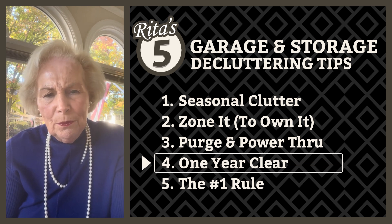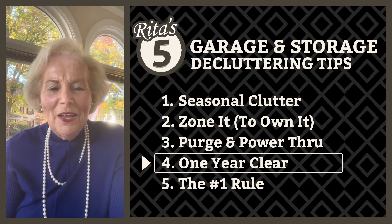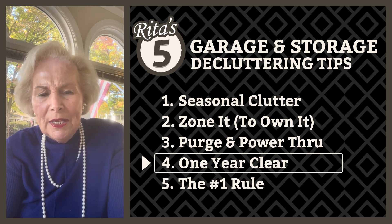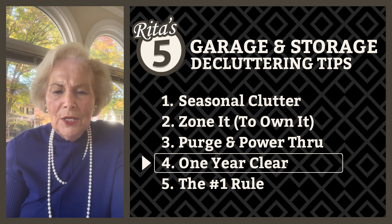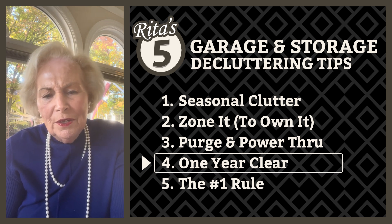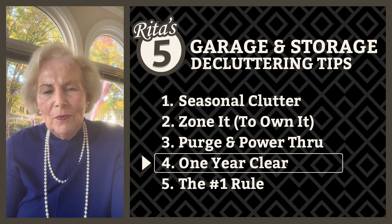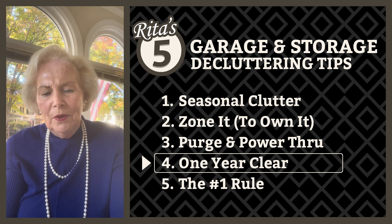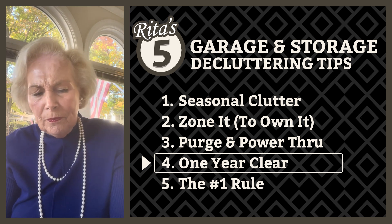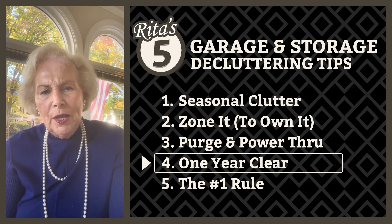Tip number four is the one year purge — use it or lose it. Pick a day of the year; for me it's always been New Year's Eve. The garage often becomes the repository for just-in-case items, like that extra wheelbarrow you bought at a garage sale or the used tires you've replaced with new ones. Try this: if you haven't used an item in one year, just let it go — sell it, donate it, or dispose of it. Whether it's an old exercise bike or rusty tools, think of this process as curation, keeping only what you use and what matters to you.